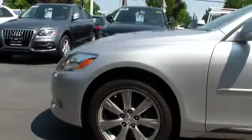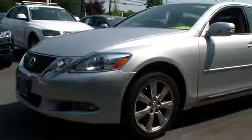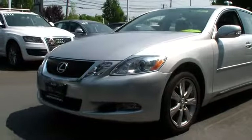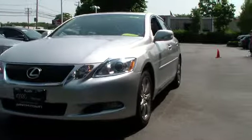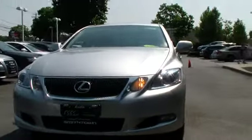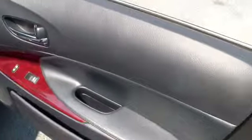Power steering, adjustable steering wheel, auto-dimming rearview mirror, PPO, cruise control, keyless entry, keyless start, aluminum wheels, four-wheel disc brakes, floor mats, climate control, universal garage door opener, premium sound system, AM-FM stereo radio. Searching for a dependable vehicle that looks great too?